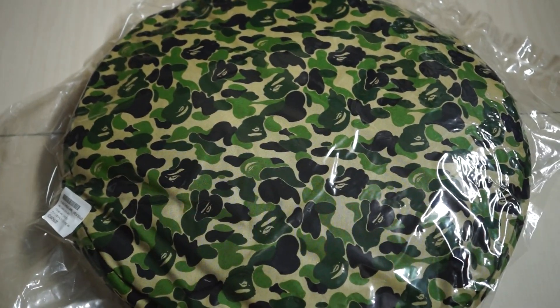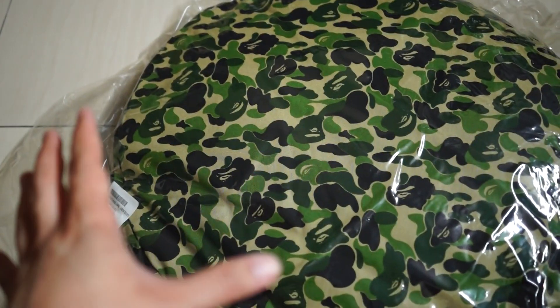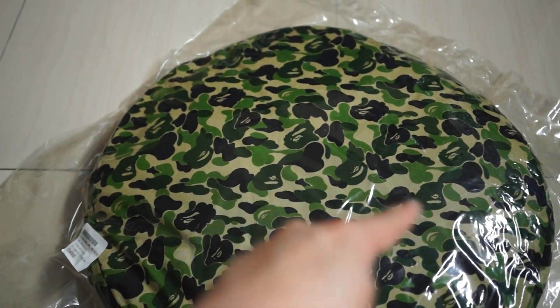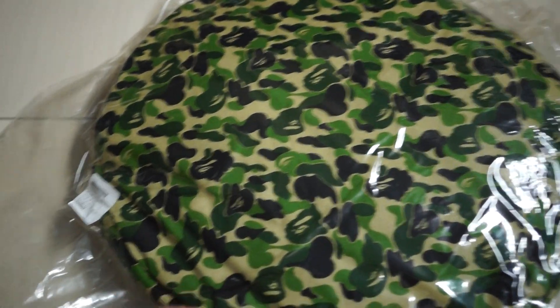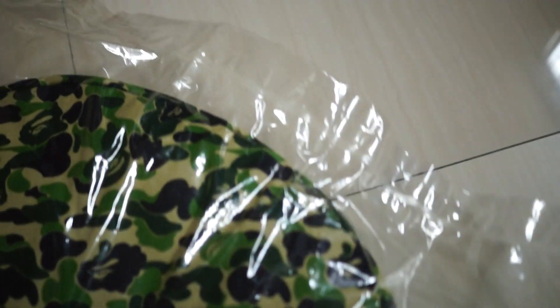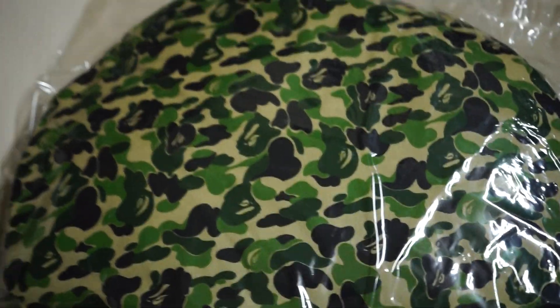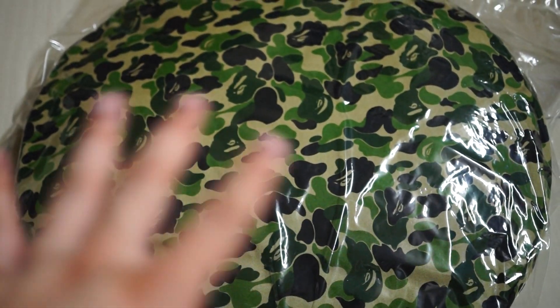As you can see here, this looks like a pillow but it's actually a dog bed. It measures 70 centimeters across in diameter. This bag has already been sealed, and it was released sometime in 2000.